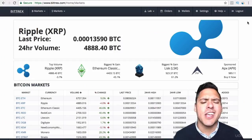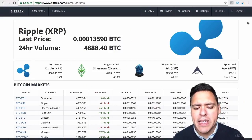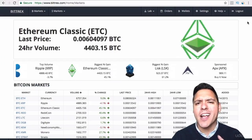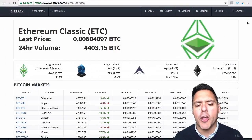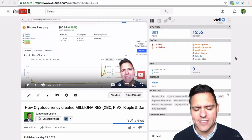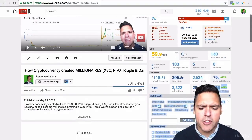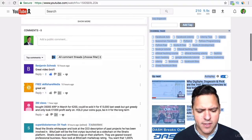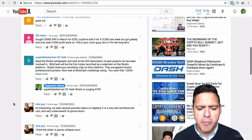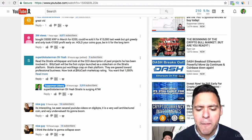Why would you want to go on Bittrex when you're on Poloniex? The reason is because there are more currencies available on Bittrex. I just want to give you an example. This was a YouTube video that I did yesterday, and I posted it last night. Somebody mentioned something in the comments — this person said that if you want to have a thousand percent gains, then you want to look at Blitz Cash.